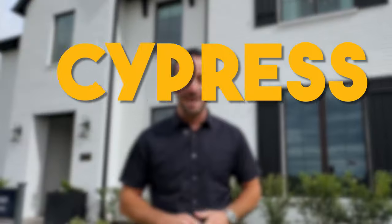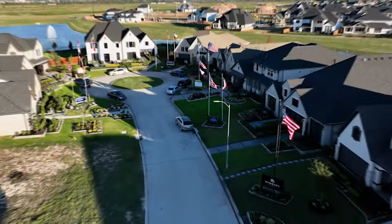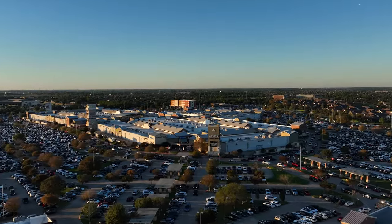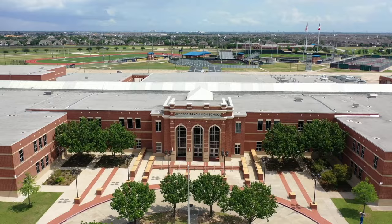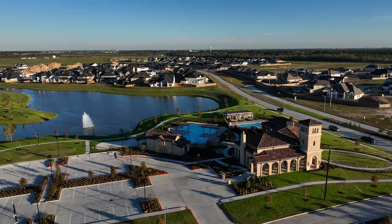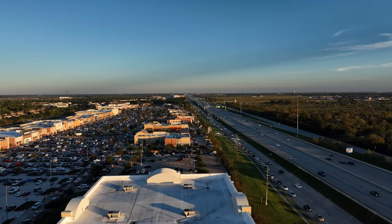If you're thinking about moving to Cypress, Texas and you want a new construction home in a boutique master plan community in a fantastic location zoned to A-rated schools, you're going to want to check this one out. We have not shown you this neighborhood before — I've been waiting to show it to you. They just finished the amenity center, and let me tell you, these are top-notch amenities. You've got amazing shopping and great schools.